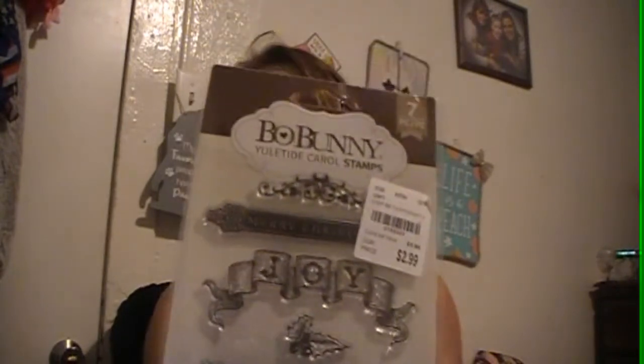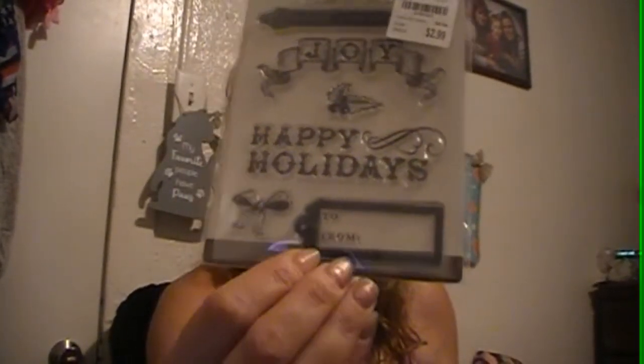The next two are only seven stamps, still $2.99. This one has more like words — one of them is a bow, one is a to-and-from tag, one says 'happy holidays,' another says 'joy,' and then there's holly. The other seven-piece has music notes at the top with the 'fa la la,' it looks like a poinsettia, a bell, a music note which can be used any time of year, and then maybe mistletoe and then another bell.